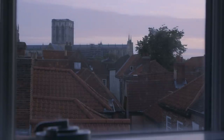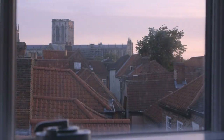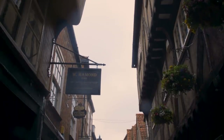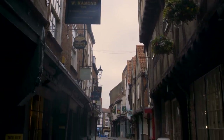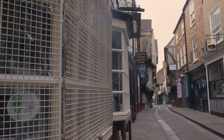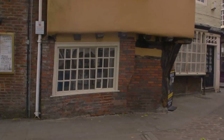4am rolled round and it was time to get up and start taking some photos of the real life Diagon Alley. I went and walked around, and fortunately there was no one there whatsoever. It gave me such an amazing amount of inspiration. I got to walk from top to bottom, bottom to top, with absolutely no one there except a couple of pigeons.